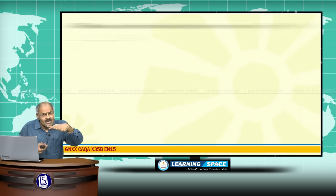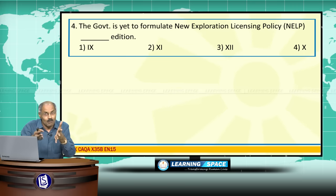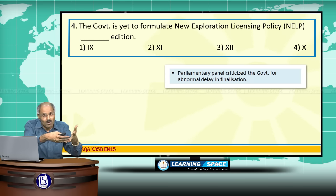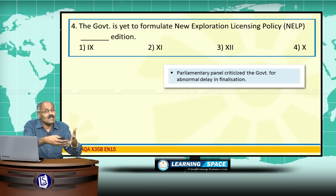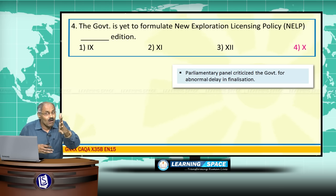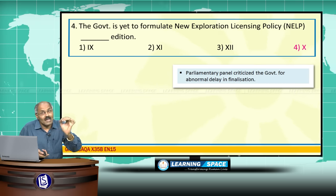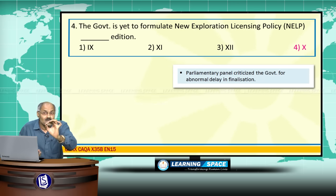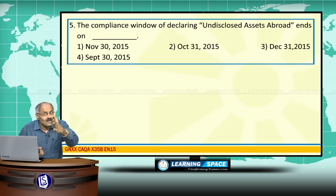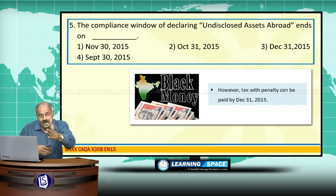The government is yet to formulate a New Exploration Licensing Policy, or NELP, for the exploration of various resources. This is the 10th edition of NELP. The parliamentary panel also criticized the government for the abnormal delay in finalization. NELP stands for New Exploration Licensing Policy.